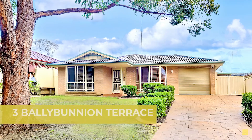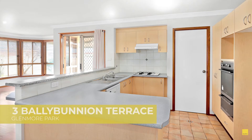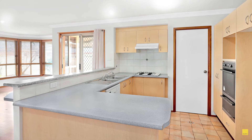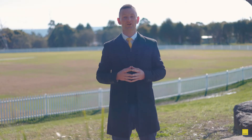3 Bally Bunyan Terrace in Glenmore Park — this is a brilliant four bedder with en suite and lock-up garage, perfectly positioned close to the Northern Road exit. Hitting the market with a guide of $899,000. You can call us now to arrange a private inspection. We'll be open there Saturday morning as well.